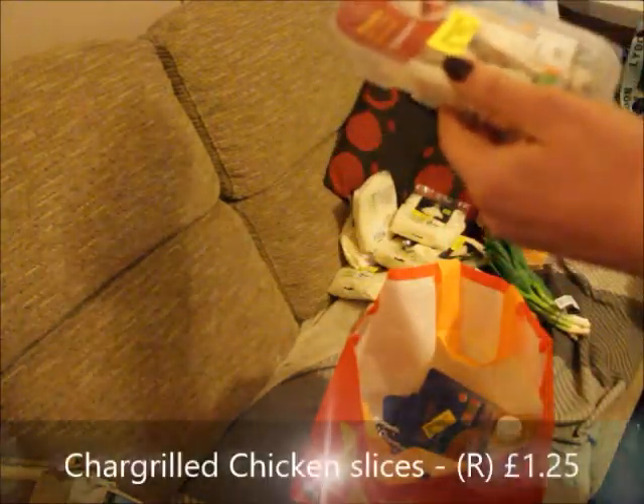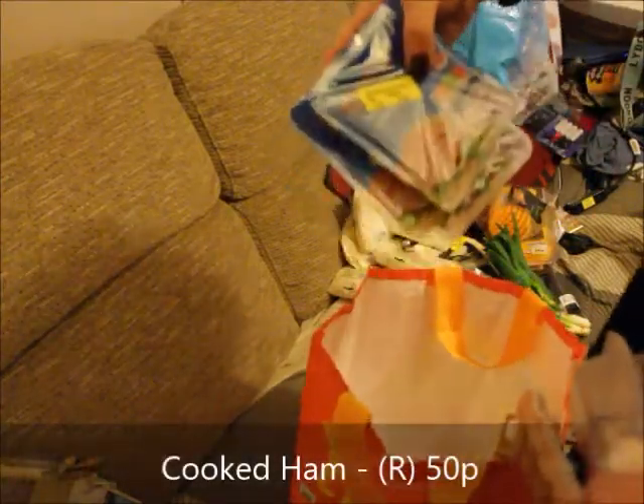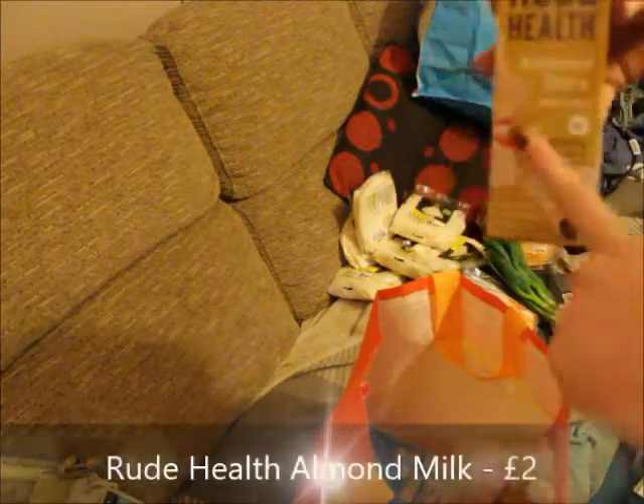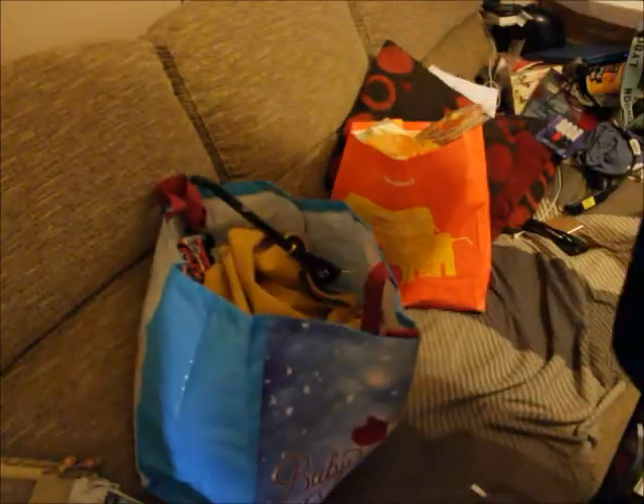More cooked meat with yellow stickers — some chargrilled chicken slices from Sainsbury's, and some reduced ham — 10 slices for 50p. Don't buy sliced chicken roll though — we've had that before and it's not great. Then there's the almond milk. Rufus prefers the taste of this one — he puts a splash in his white chocolate Options at night and tops it up with boiling water and it tastes creamier.